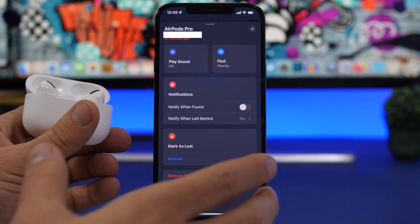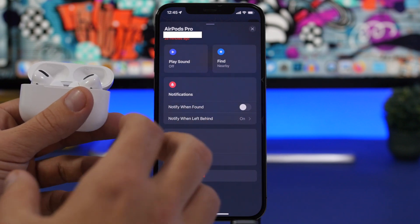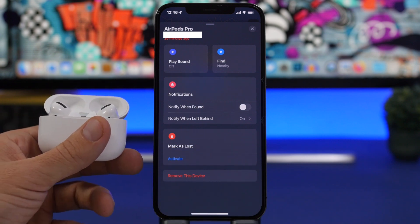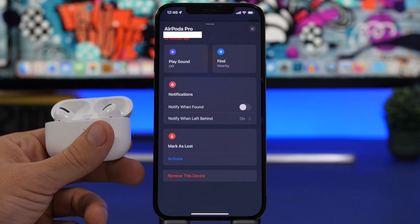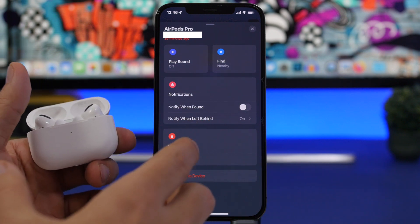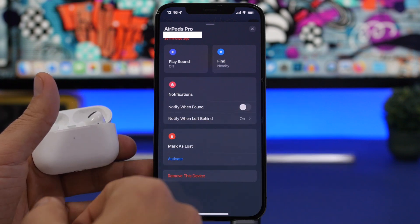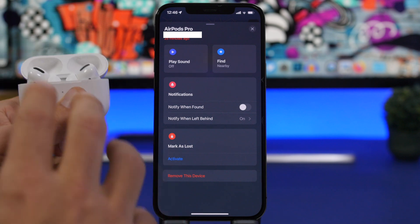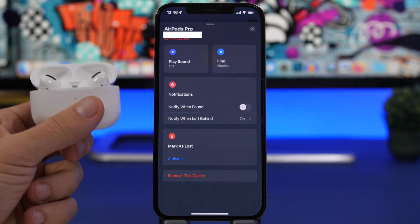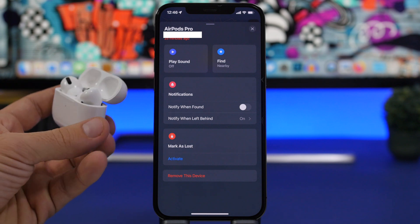This is a small update, so don't expect any big new features or visual changes. The main problem Apple is addressing with AirPods right now is 'notify when left behind.' Some people can't even use this feature at all — there are reports that it's simply not available for a lot of users. This is what the new AirPods firmware should fix, even though we don't have an exact release note from Apple.